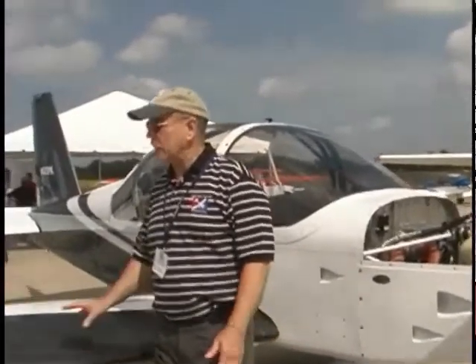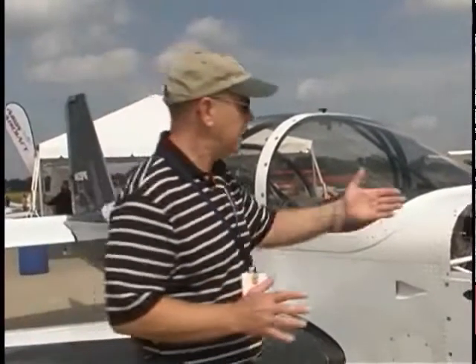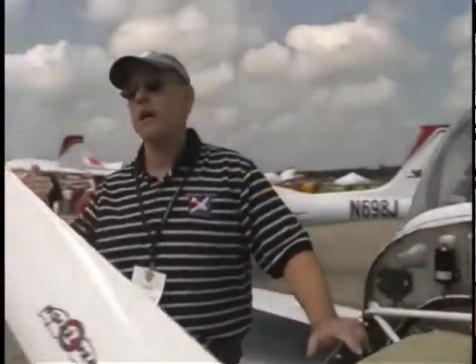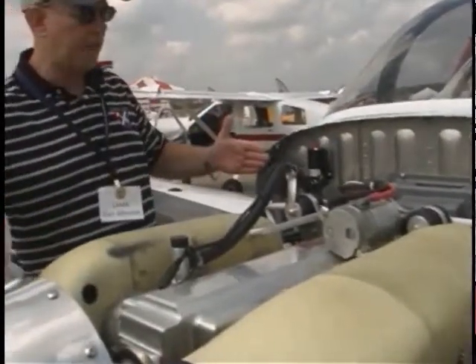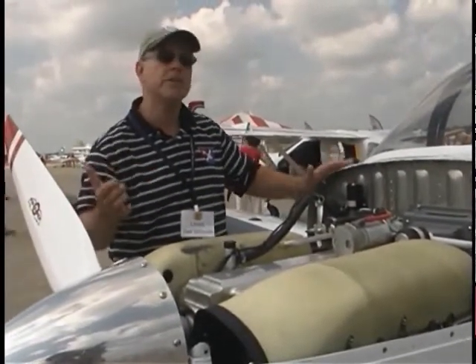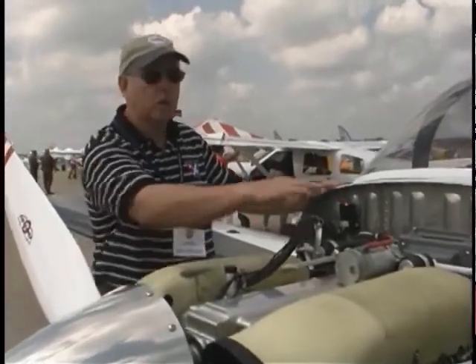We're still in the Jabiru booth, but this is not a Jabiru — it's not a metal airplane and they don't do metal airplanes. This happens to be a RANS S19, which we saw here last year. Most RANS aircraft come with the Rotax engine, but this one has the Jabiru 3300 — the same 120-horsepower six-cylinder engine we just saw in the Lightning and the J230. This company also offers what they call firewall-forward packages, and they've done this for a variety of brands including Zenith owners. They actually built this airplane from a kit, but everything from the firewall forward is what Jabiru provided.